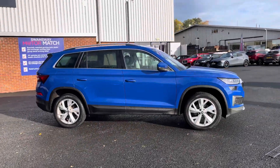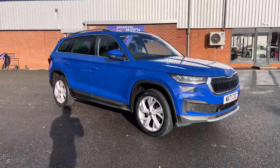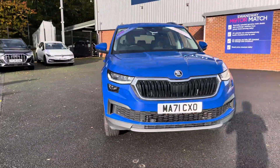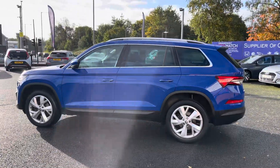Hello there, I'm Josh from Motormatch Bulletin and today I'll be showing you around this used car for sale. This is the Skoda Kodiaq SEL model, equipped with a 1.5 litre petrol engine and manual transmission, with the vehicle also being US compliant.